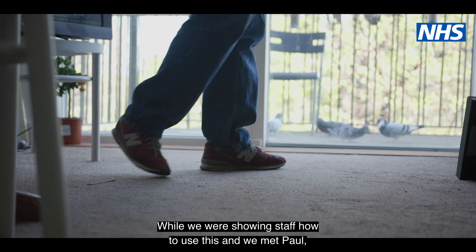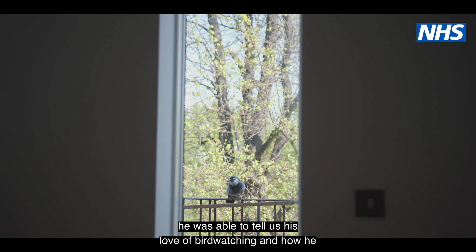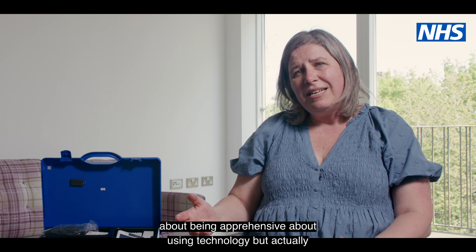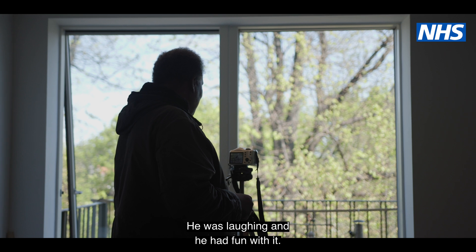While we were showing staff how to use this and we met Paul, he was able to tell us about his love of birdwatching and how he wanted to share that. He talked about being apprehensive about using technology, but actually playing and seeing this in action, he was laughing and he had fun with it.